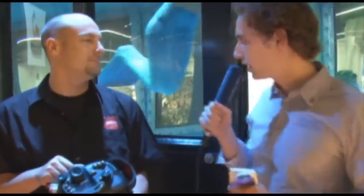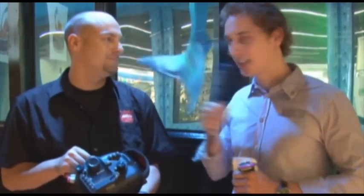Kann ich als Messebesucher denn selber hier reinspringen und Bilder machen? Ja, Mark arbeitet nicht nur mit professionellen Models, sondern auch mit Messebesuchern, die gerne ihr eigenes Unterwasserfotoshoot haben möchten. Also wer Lust hat: rein ins Kühlenass!